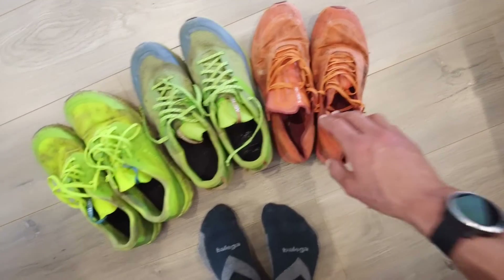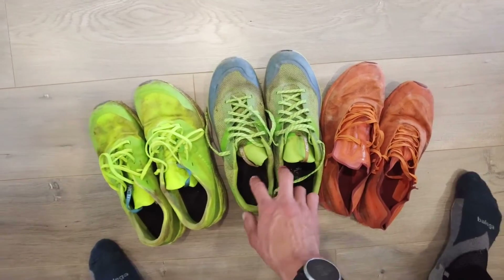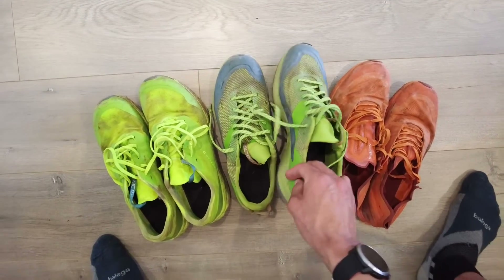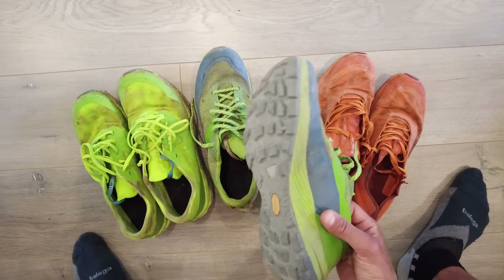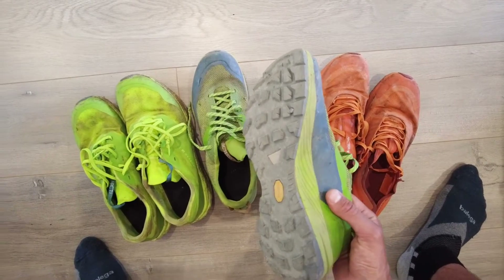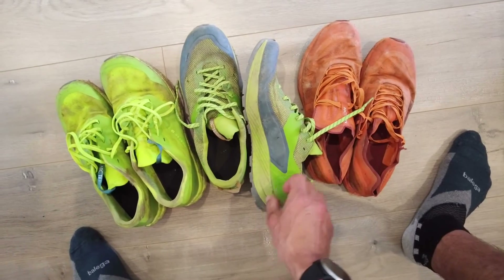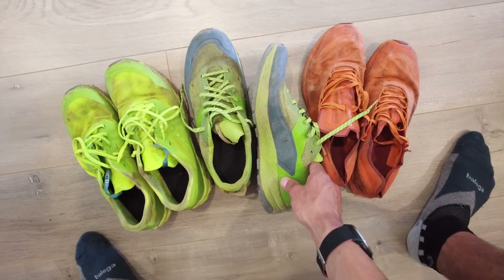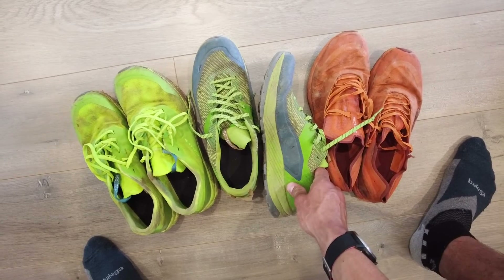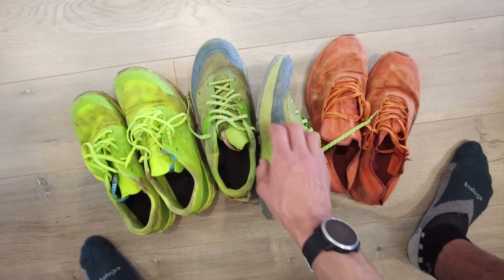But if I'm climbing or running around on the Chief, it's a really good choice. The VT2 is the mountain running shoe — essentially designed like an approach shoe with a very climbable sole, but it still has quite a bit of midsole and is very comfortable for running longer distances.